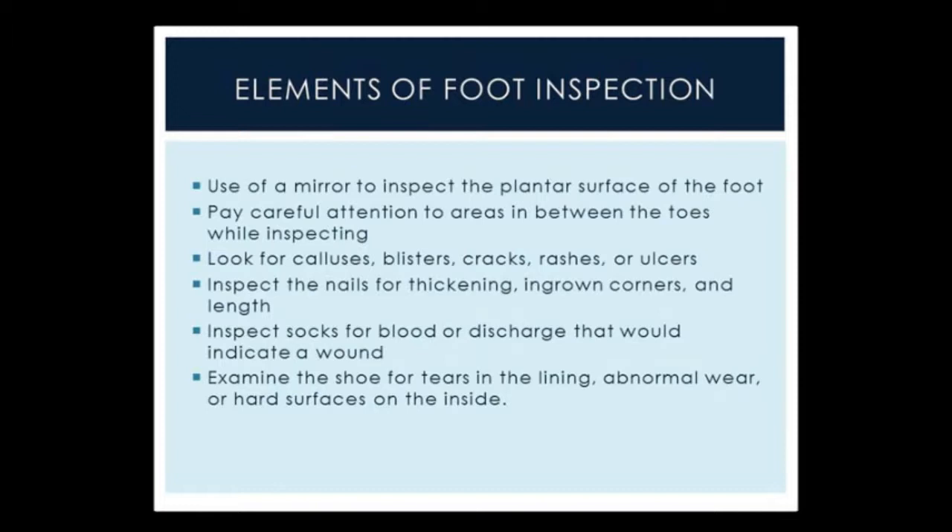Also inspecting socks — it's important to tell your patients to wear white socks. White socks detect any type of blood or discharge that would indicate there is an ulceration, and this would be a very early sign. A patient could have been walking in their sneakers all day, and when removing the shoe and sock, if blood is noted, that would be the first indication that an ulceration is beginning. Also examining the shoes for tears in the lining, abnormal wear, and hard surfaces on the inside — literally running your hand along the inside of the shoe. Patients with diabetic neuropathy would not be able to feel any prominence inside the shoe, and these could lead to ulceration.